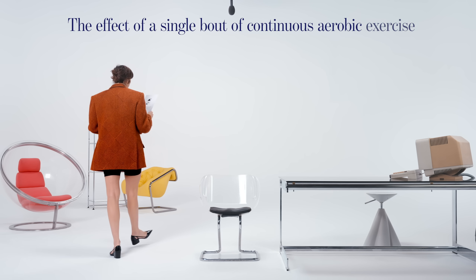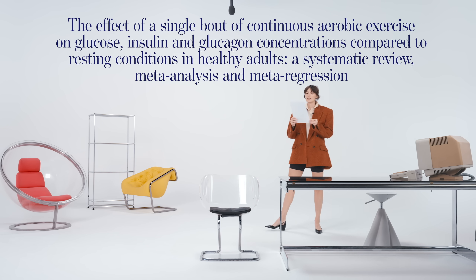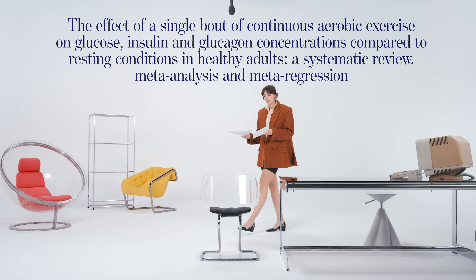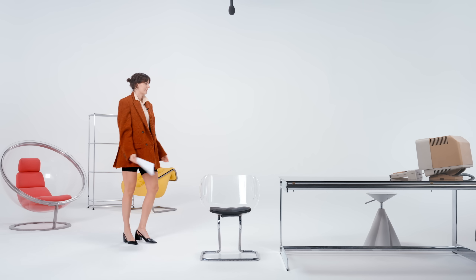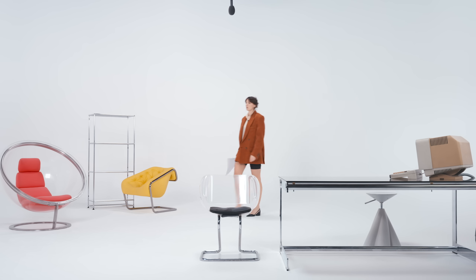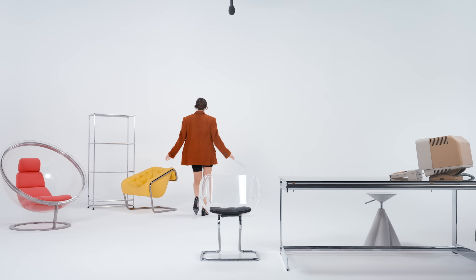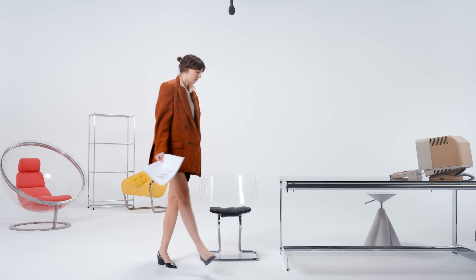The exercise is called walking. In the study called 'The Effect of a Single Bout of Continuous Aerobic Exercise on Glucose, Insulin and Glucagon Concentrations Compared to Resting Conditions in Healthy Adults' — a systematic review, meta-analysis and meta-regression — the conclusion is simple: walking after eating reduces glucose levels in your body. As we're walking, our legs, arms, and torso are contracting, and the muscles that are contracting need energy. The first place they look is in our bloodstream, so walking after eating is a very easy way to reduce the glucose spike of a meal.